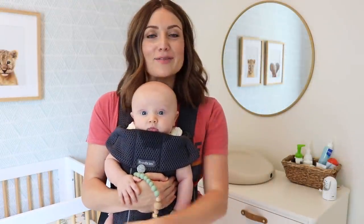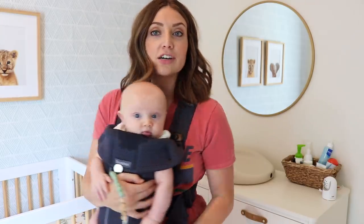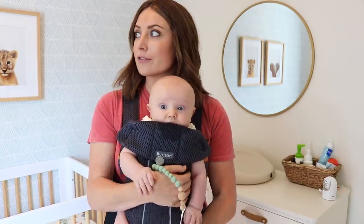Hey guys, it's Kendra. Today I'm finally doing Owen's nursery reveal. I'm going to share all the details of everything in his room. I love this room so much — it's become my favorite room of the whole house.